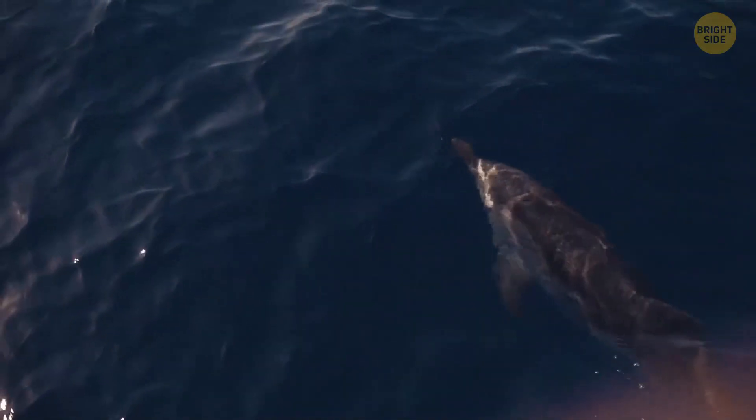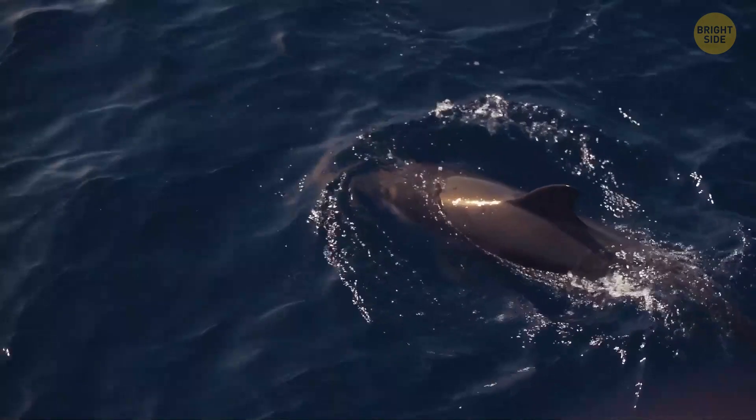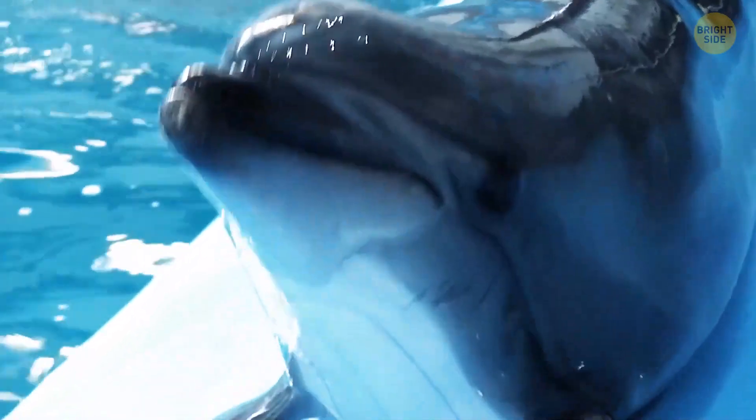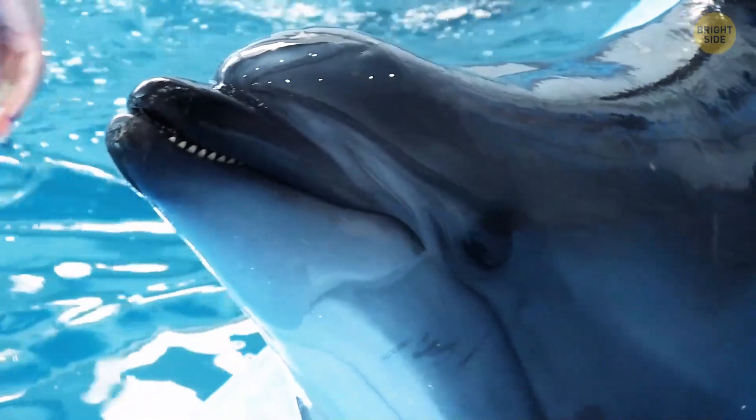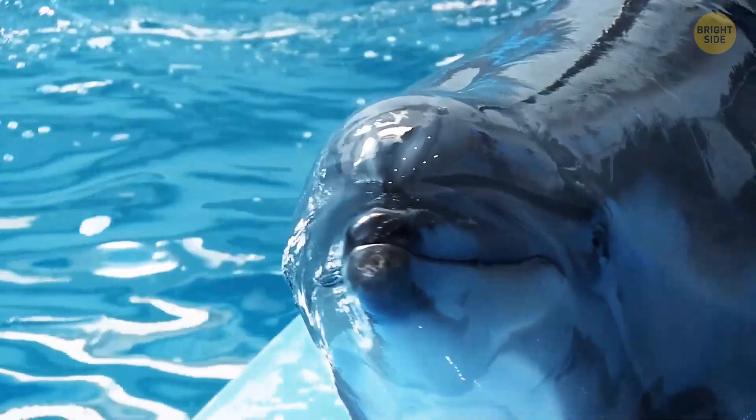Wholphins are such an interesting 50-50 mix and balance of their parents. They have dark gray skin — the perfect blend of a black false killer whale and light gray dolphin skin. Dolphins have anywhere between 80 and 100 teeth, false killer whales have 44, and their hybrid young is halfway with 66 teeth in total.